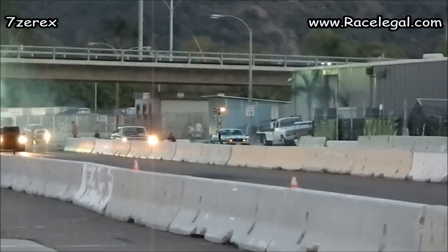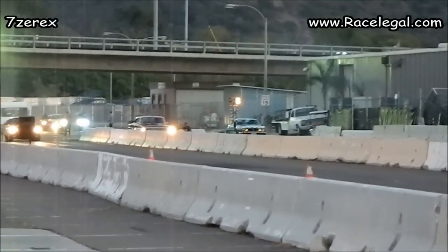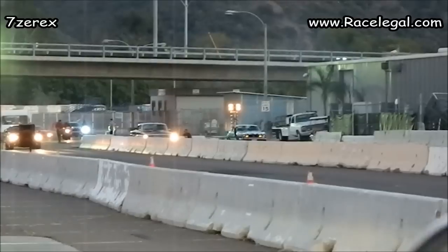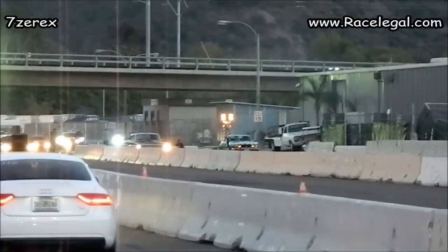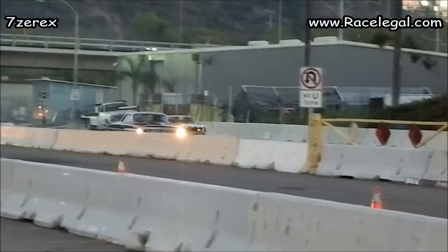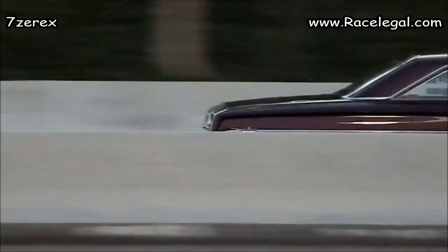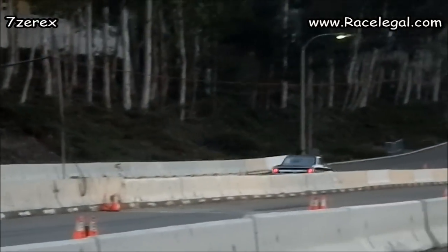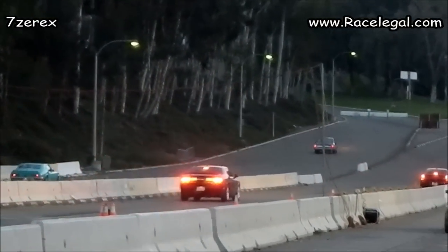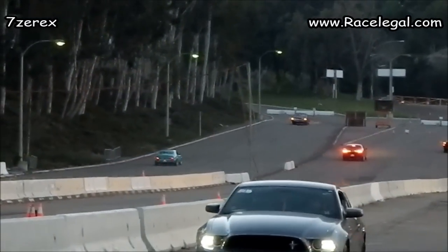We'll see what happens here, it's gonna come down to reaction time. Whoever can gauge that tree, who's going to come out the winner — let's see what happens. And go, go, go, go, go! Chevy Camaro with the victory.